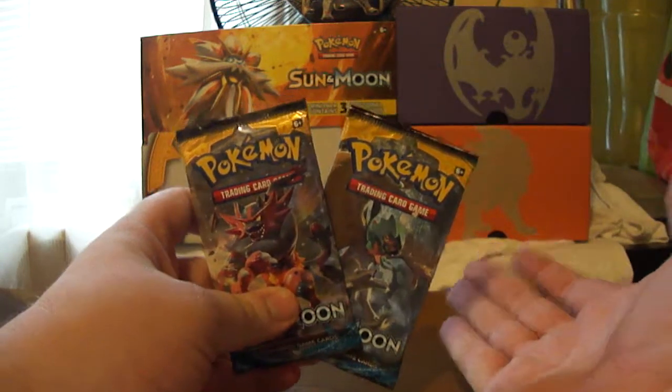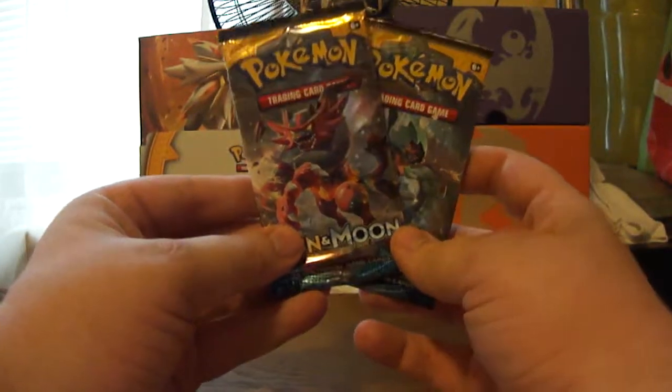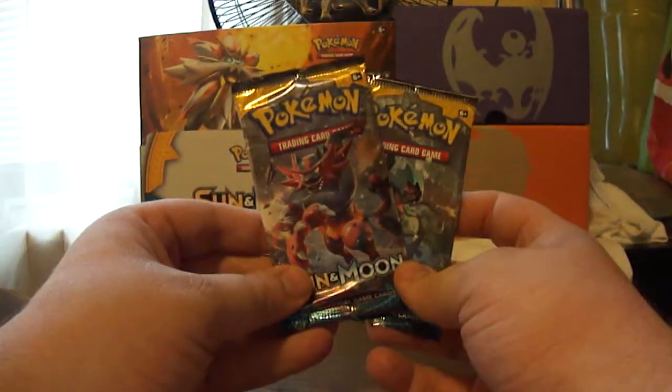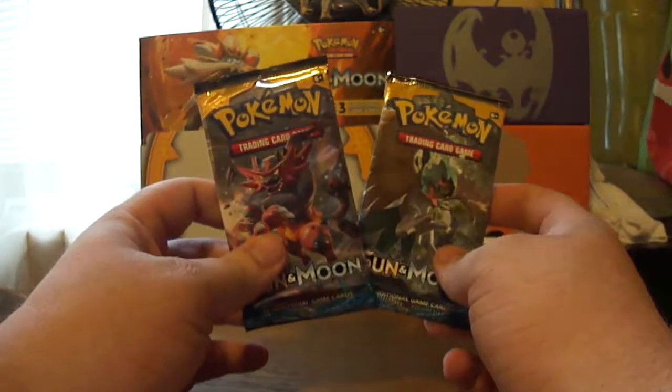Hello everybody, welcome back to the channel. Today we have a channel update and we have our first Pokemon pack opening. We have two packs of Sun and Moon here and we're going to open these and show them to the world.